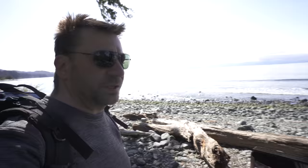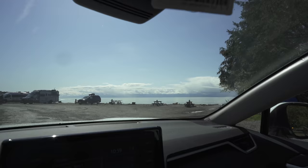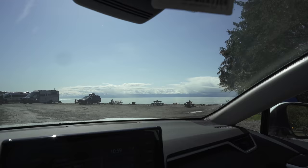Goodbye, you awesome little piece of paradise — we'll see you real soon, I hope. When I lived here on the beach, I thought I had life all figured out. I didn't. But it always packs a punch coming back here.